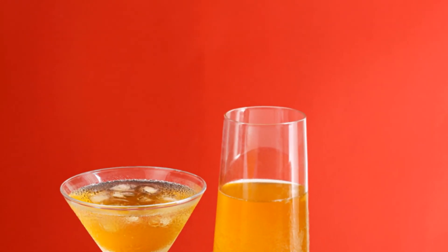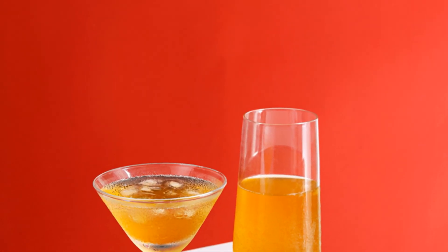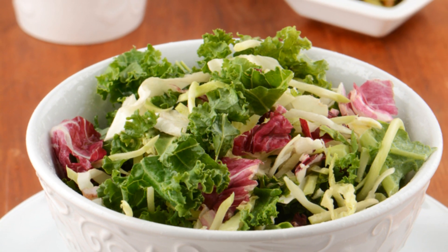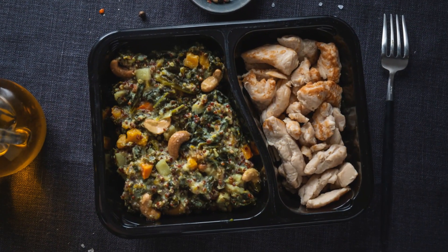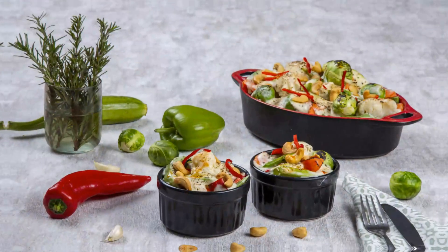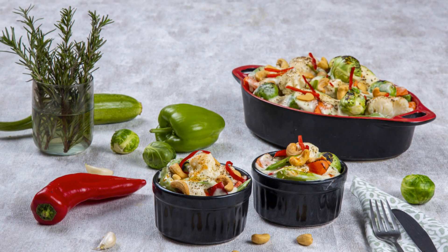Focus on filling your plate with these colorful whole foods at each meal. One of my favorite anti-inflammatory meals is a big kale salad topped with roasted broccoli, wild salmon, sliced strawberries, and a turmeric ginger dressing. So tasty, and it totally tames any inflammation.